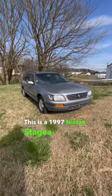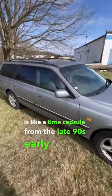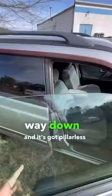This is a 1997 Nissan Stagea, and this one in particular is like a time capsule from the late 90s, early 2000s. To start, we've got one-piece rain guards that go all the way down, and it's got pillarless windows.